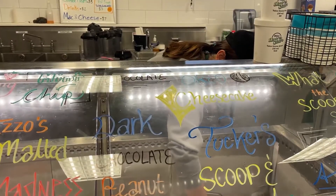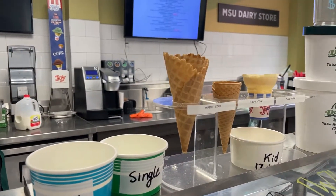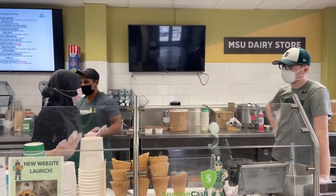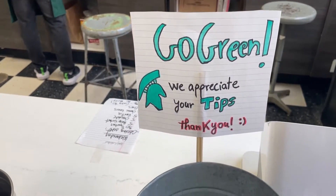The rest of the shift will be spent scooping. We have a variety of sizes to choose from, starting from our kids' size to our take-home quarts. Luckily, we weren't too busy on this shift, so we got some time to hang out. Then we counted up our tips, divided them, and we all got to head home.